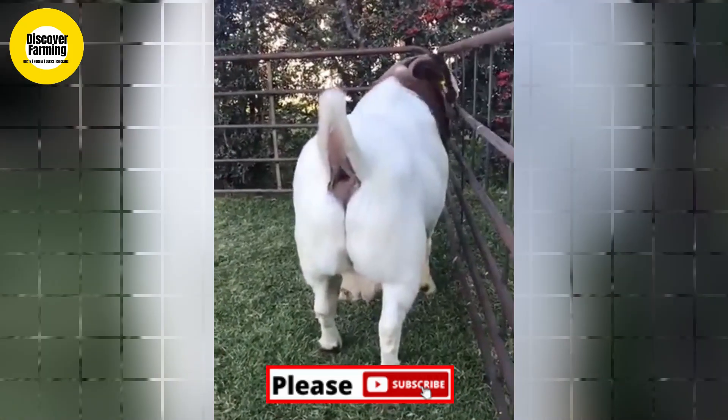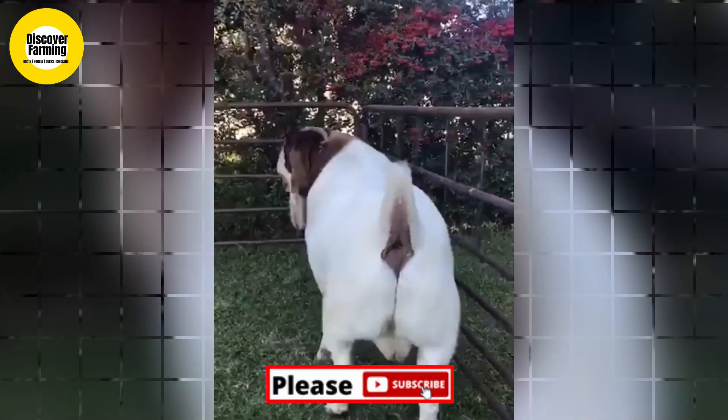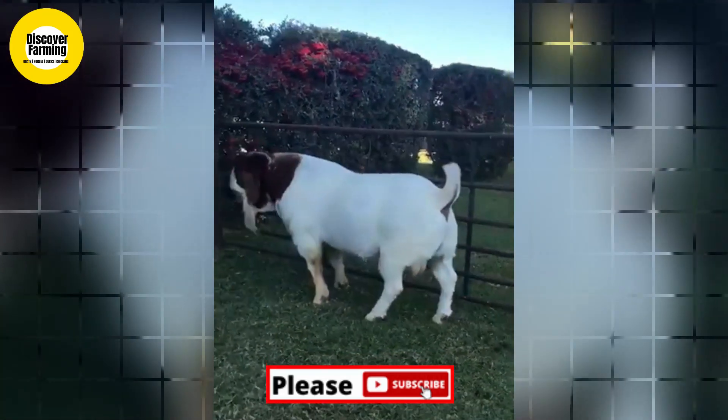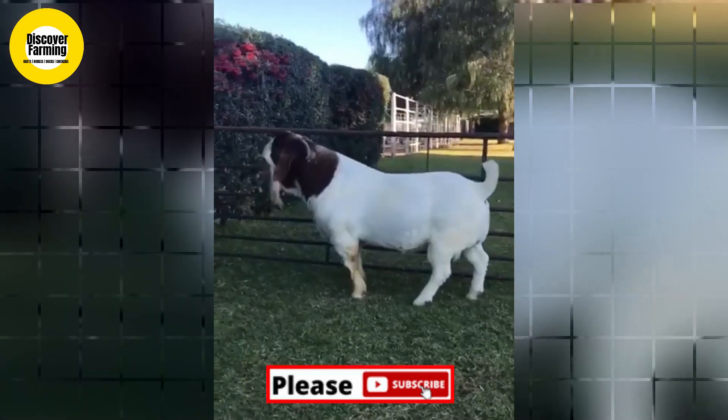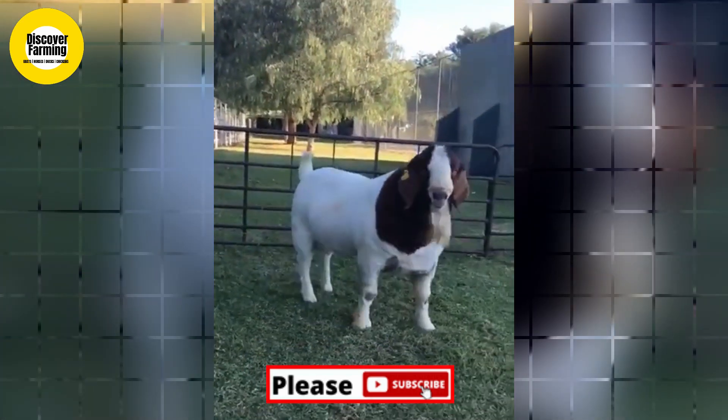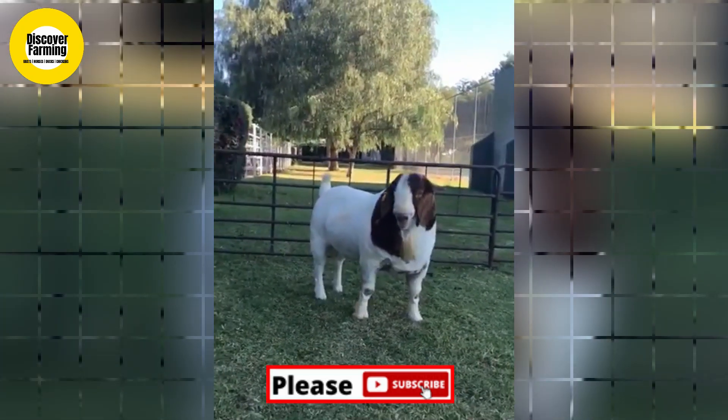There is some evidence that the breed as a whole may be relatively more susceptible to internal parasites when used in the warm or humid regions of the United States. Boer goats are in high demand because they grow fast and produce desirable carcasses.